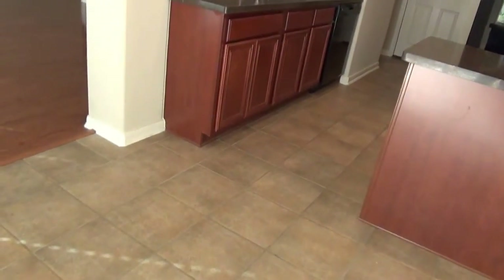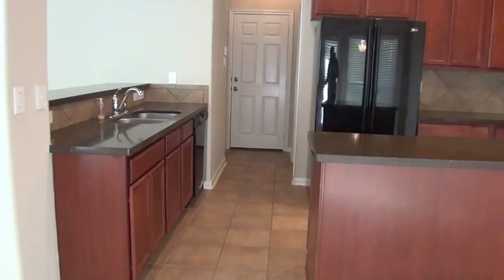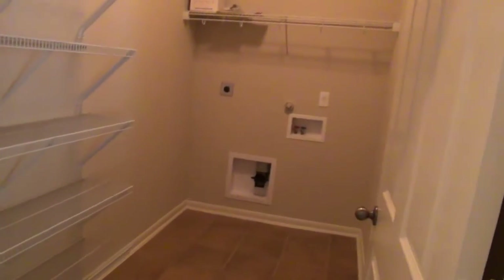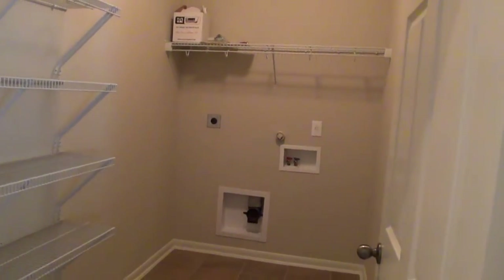Nice tile floor in the kitchen. To the right is a pantry and a utility room — good space in there. That door leads into the garage, I believe.